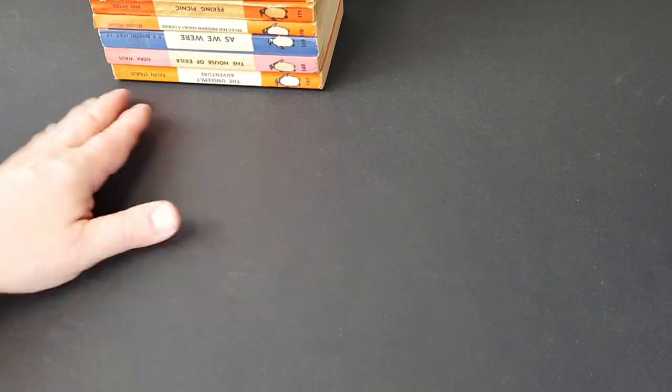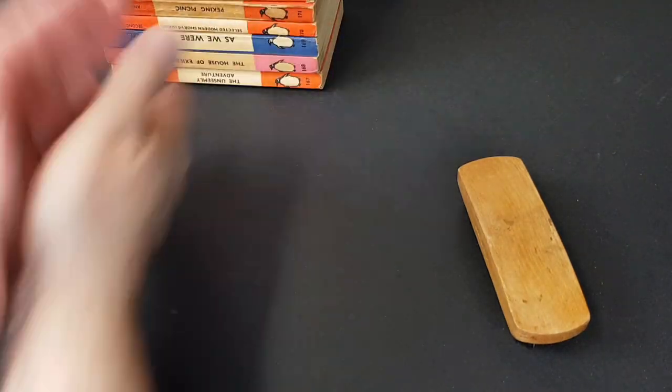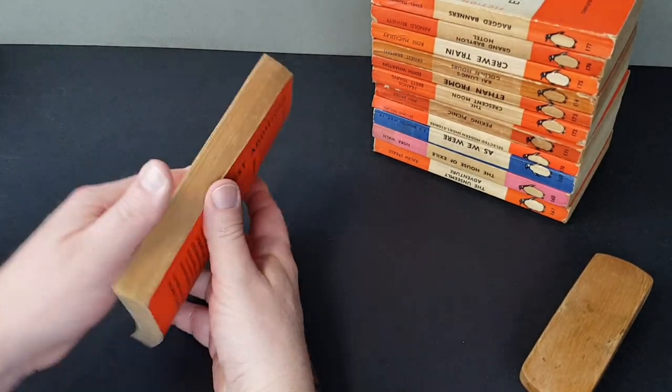An incredible amount of dust and dirt came off those early ones, but never mind that — that's why we're here. Okay, so we'll carry on with the next batch. 178 — 'Chaos Has Come Again'. A slightly more worn one than that, but ultimately it's okay.